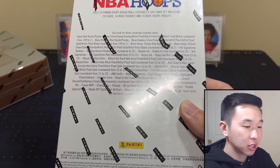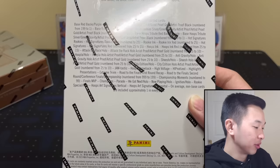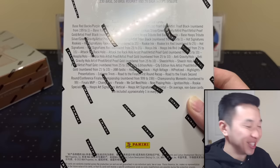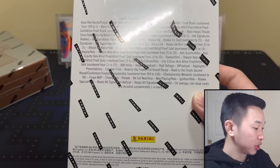There are some new inserts this year. Presentations has a comic/manga theme — a lot of those nowadays, but they are new to hoops. There's also Sheesh, Ignition, Extreme Team, Attack the Rack, and tons more. There's the Playoff and Finals sets covering the whole postseason; the rare ones go for a pretty strong amount.